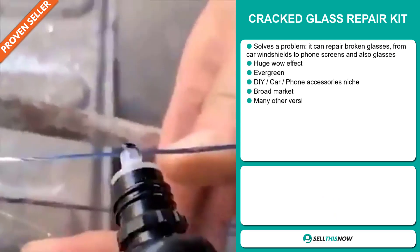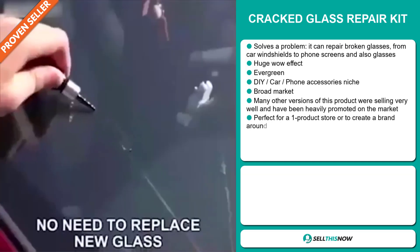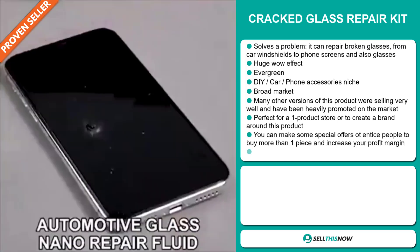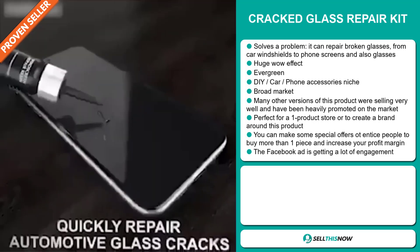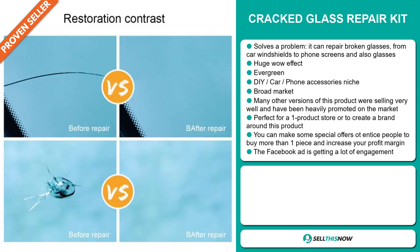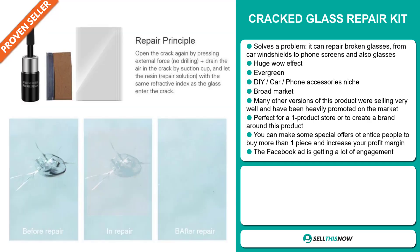Our next product is the Cracked Glass Repair Kit. Now this is a problem solver — it can repair broken glasses from car windshields to phone screens and also glasses. It definitely has a huge wow effect, and it's an evergreen product, which means you can sell this all year round. It falls under the DIY car and phone accessory niche market. We also think that this item has a broad market base. Many other versions of this product were selling very well and have been heavily promoted on the market. It's perfect for a one product store or to create a brand around, and you can make some special offers to entice people to buy more than one piece and increase your profit margin.